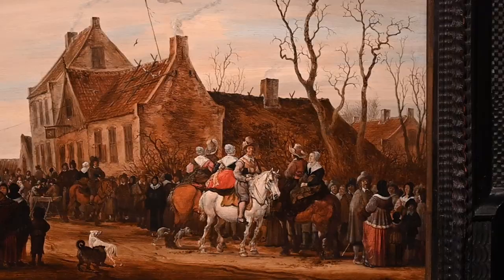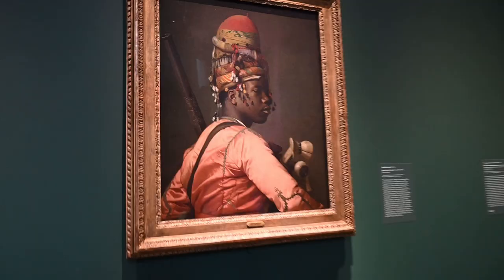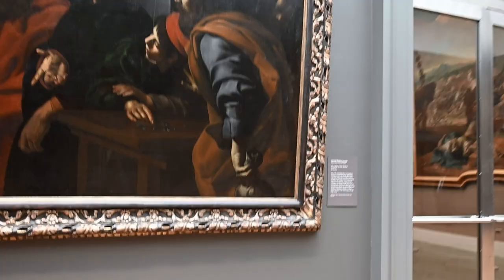So I stopped by the Met in New York City to see some of my favorite paintings. If you've ever been to the Met, you'll know that there's so much art there that it's easy to get overwhelmed very quickly. Every time I leave the museum, I realize that I missed something I wanted to see — there's just too much amazing art at the Met to see it all in a single visit.